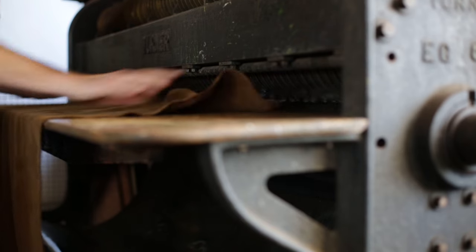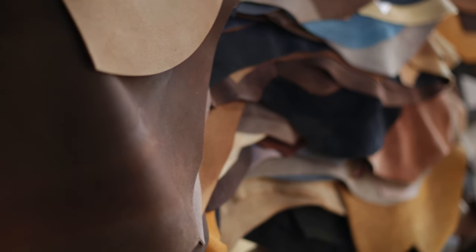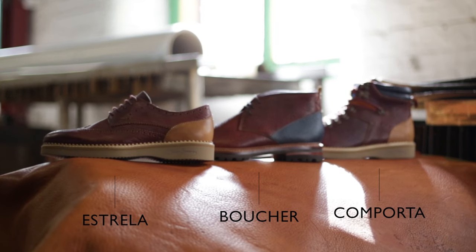This antelope retains a really soft, almost spongy handle and as a result is sublimely comfortable to wear, giving that lightness in the foot. It's the comfort and the completely unique aesthetic of the leather which we think sets it apart.